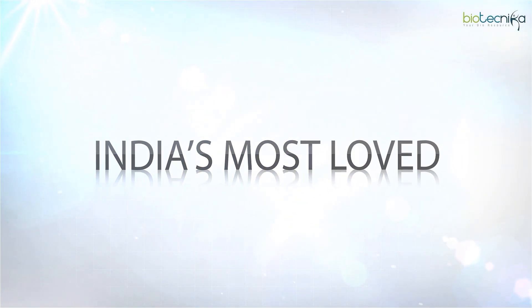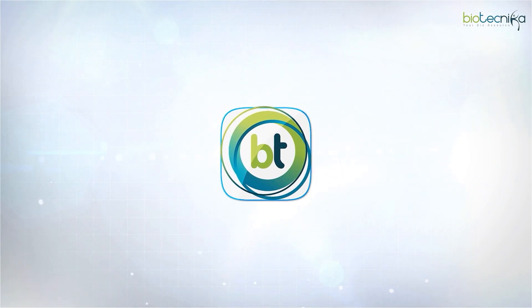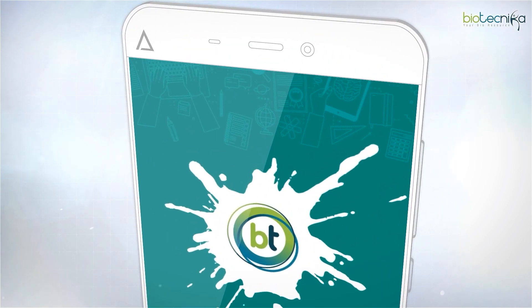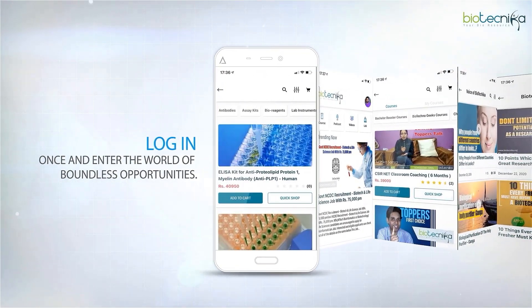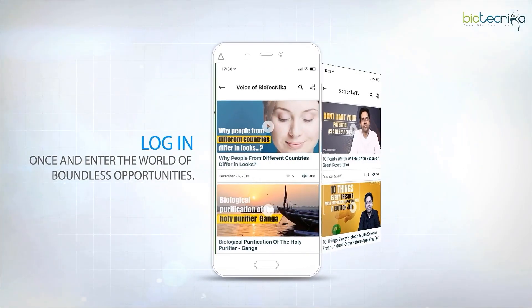India's most loved biotech platform, Biotechnica, is now at your fingertips. Download the official Biotechnica app and stay up-to-date with the latest news, exam alerts, trending courses in the industry, and much more. Log in today and enter the world of boundless opportunities. Download for free today.